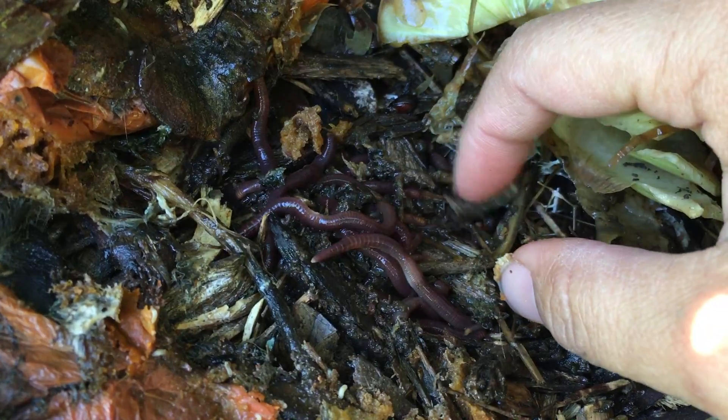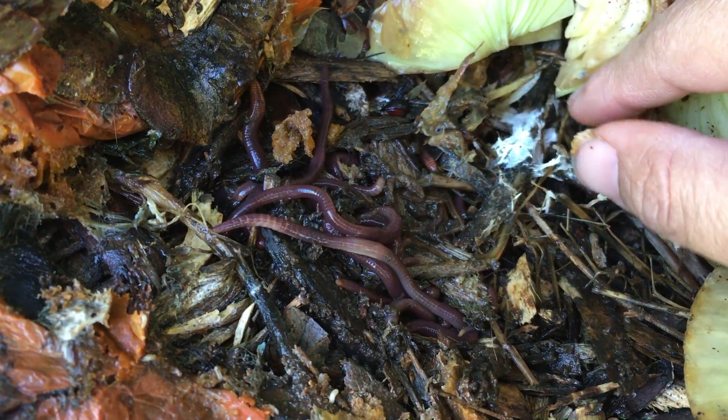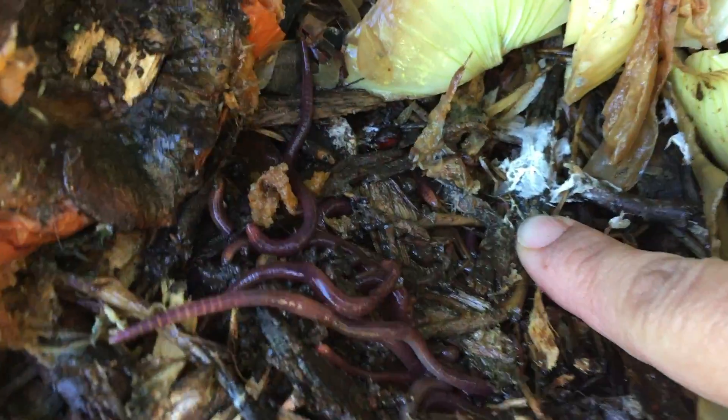Remember to sprinkle some water over the compost pile to give the area good moisture. If you have some wood chips laying around, put a handful of wood chips in there to add healthy fungi to the mix. Then you will need to cover the mini compost pile up to keep it moist and dark.